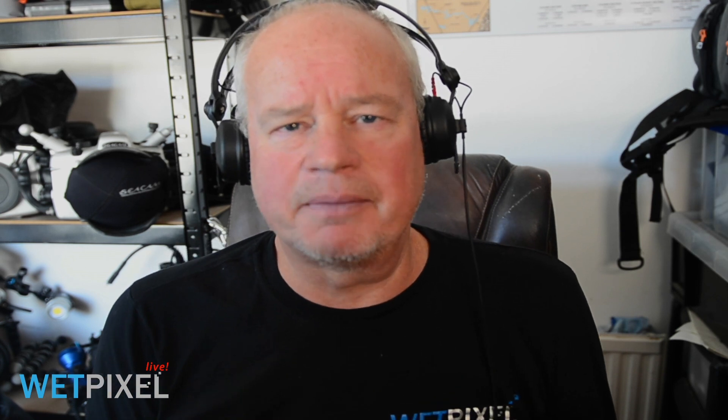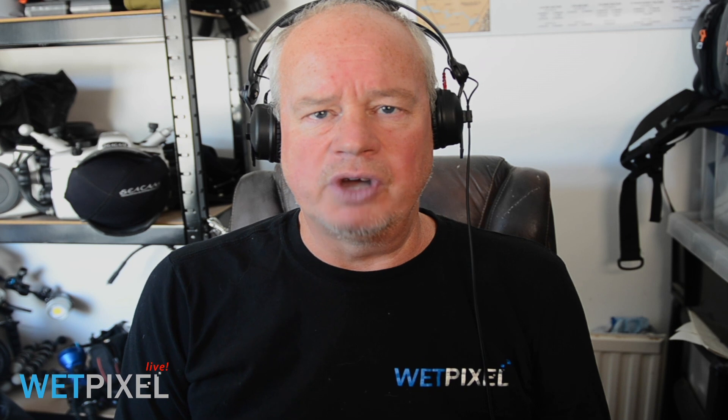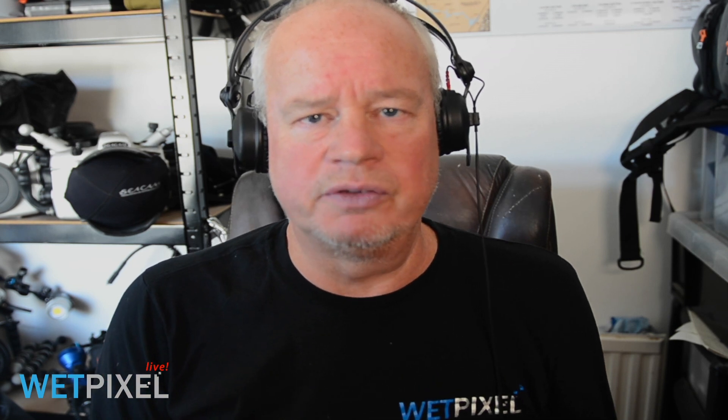Hi, welcome to Wet Pixel Live. My name is Adam Hanlon and I'm the editor of Wet Pixel. I'd like to introduce you to our expert in all things underwater and photographic, Alex Mustard. So often we concentrate as underwater photographers on the big exciting stuff, so today I'd like Alex to introduce us to some of his images about nudibranchs and sea slugs. Alex, can you show us your five favourite nudibranch images please?